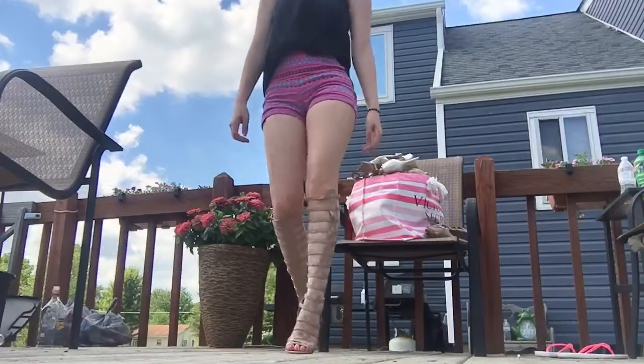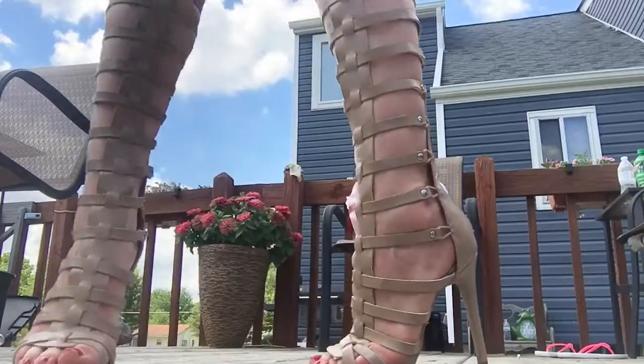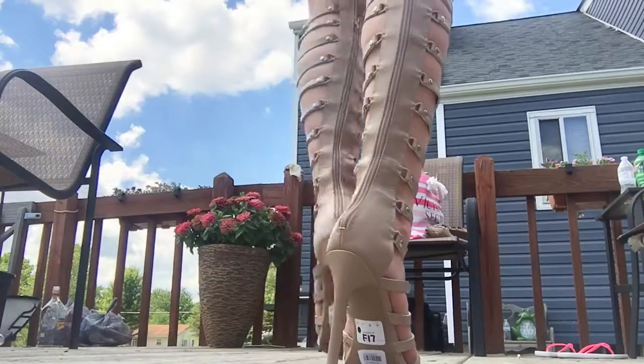Last but not least, these are ultimately my favorite ones. They're so different — they're the gladiator high heels. So cute. They zip up all the way in the back and they are definitely really comfortable.